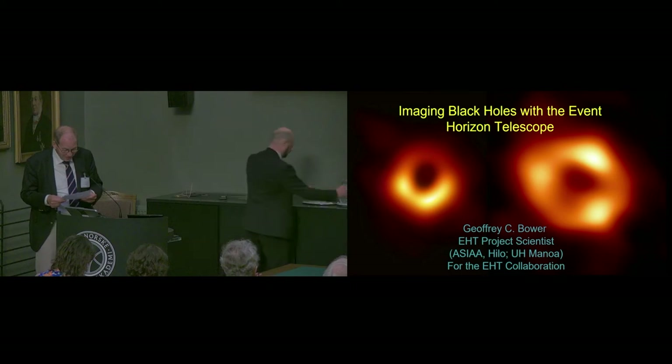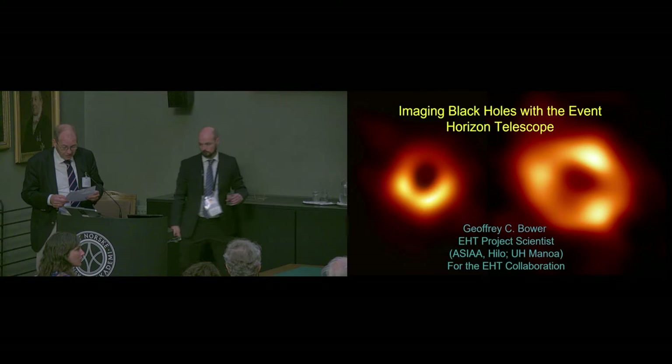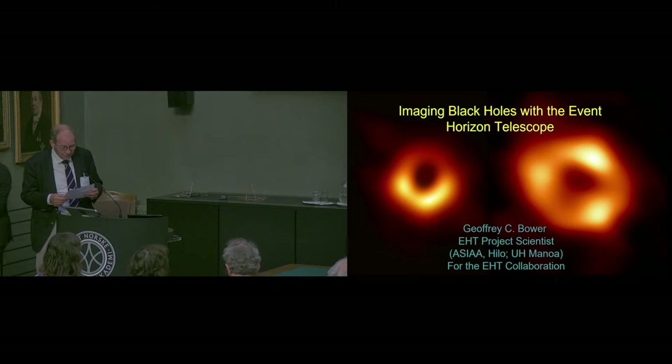We have Geoff Bauer here. He finished his PhD at UC Berkeley in 1997. He was a Jansky Fellow at the NRAO, then back to Berkeley as an assistant professor, but has from 2014 been at the Academia Sinica Institute of Astronomy and Astrophysics, leading their operation in Hawaii, and from 2019 been the project scientist of the Event Horizon Telescope.